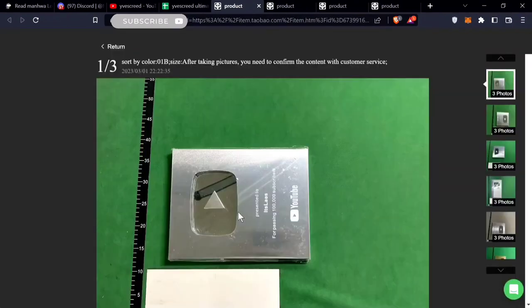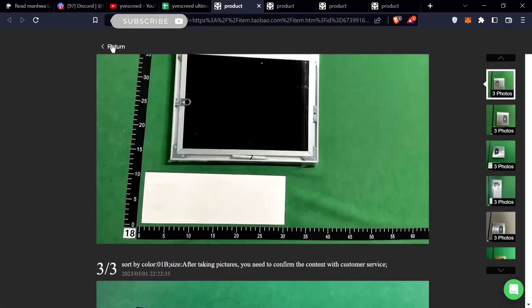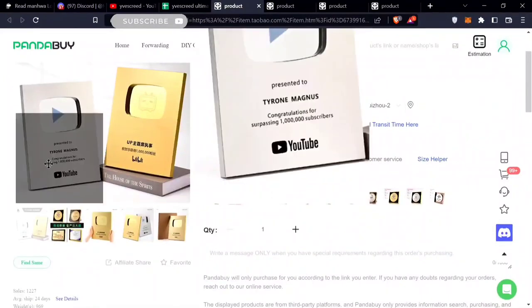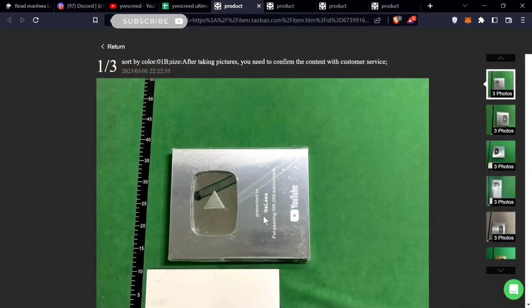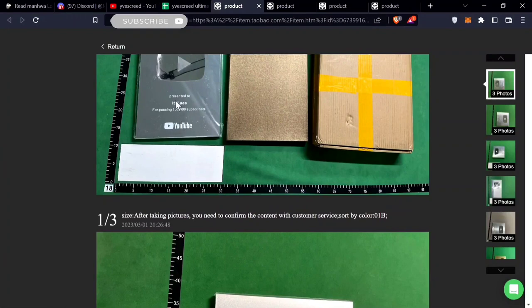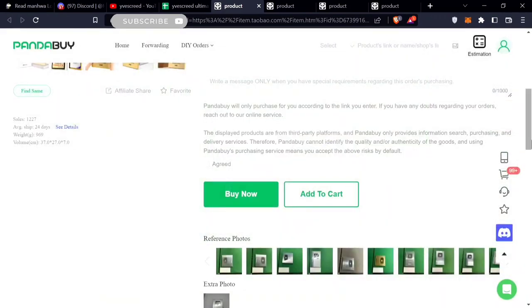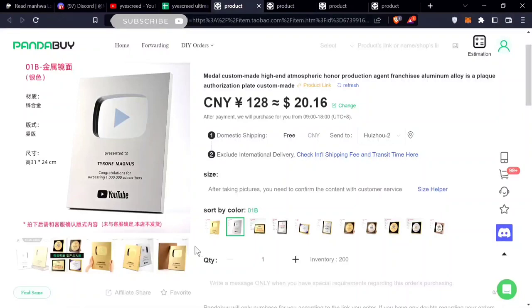I also bought the YouTube play button — it might take several weeks for them to engrave it since it's custom made. You can get the 100K subscriber one and they put your name on it. It's pretty similar to the real one, where it says 'Presented to [name] for passing a hundred thousand subscribers.' Most people are getting the 100K subscriber play button. This is really unique and it costs $20.